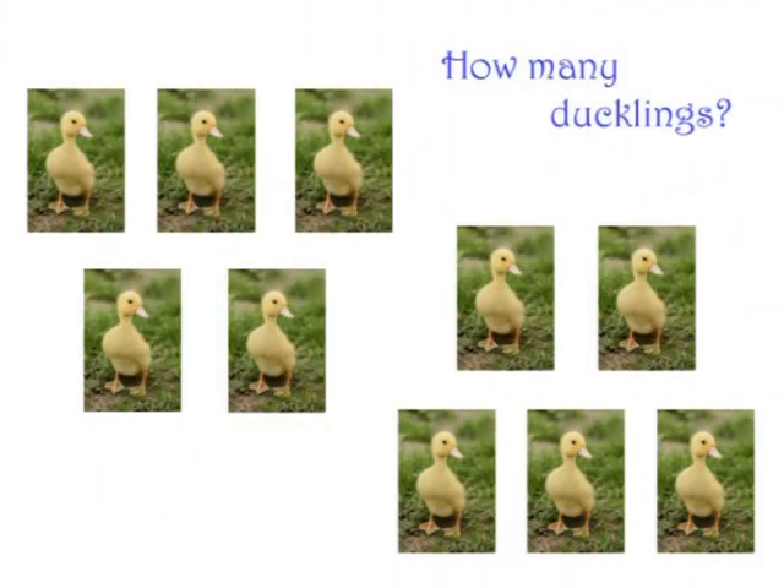How many ducklings can you see? Did you get that right? Ten.